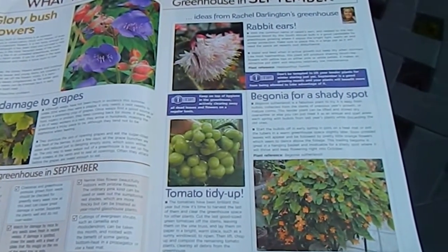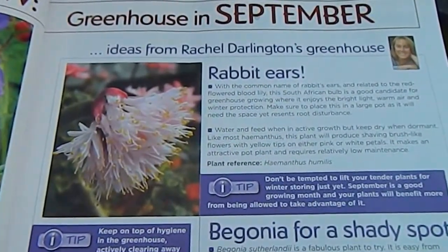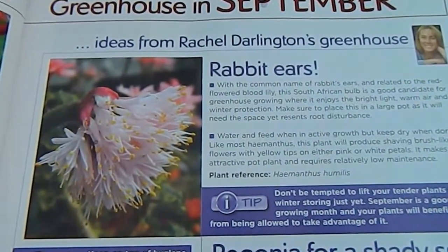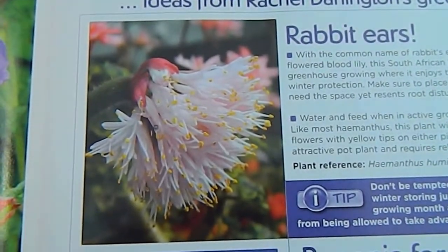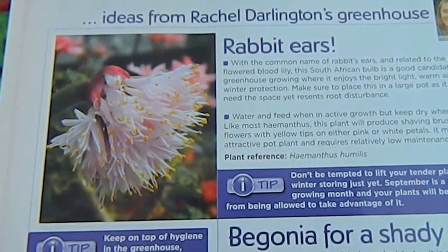Skipping on to my page, we can see what I've written about this month — the Greenhouse in September section, with ideas from Rachel Darlington's greenhouse. At the top I've written about Hymanthus humulus, and some of you may have seen my YouTube video about the same subject when it flowered.